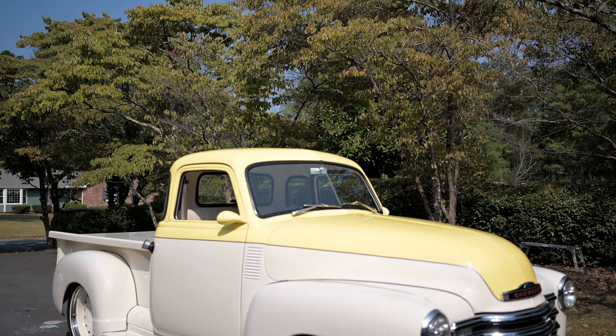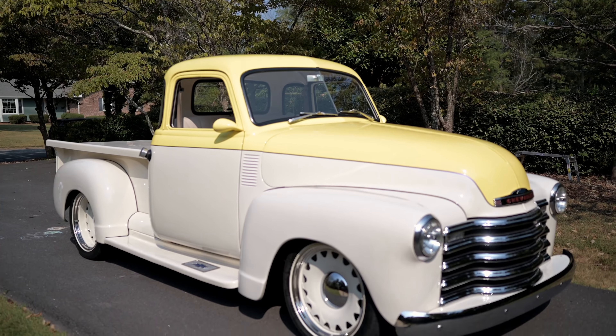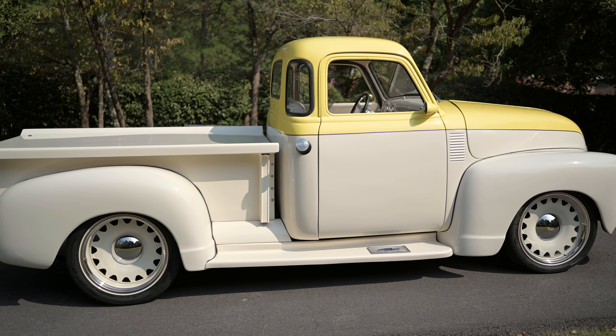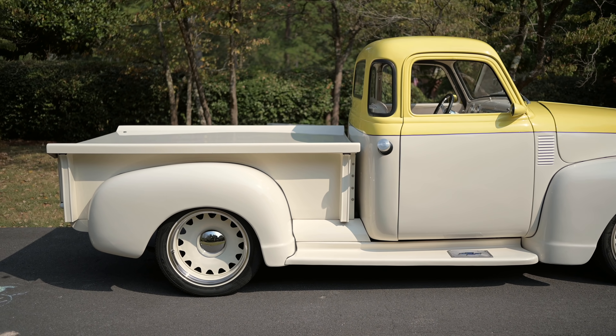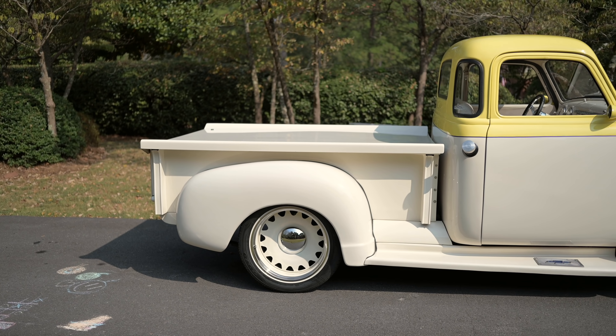Moving from the wheel and tire setup, let's talk suspension. Tell us how you achieved this stance on this '49 Chevy truck. It's got a modern-day suspension underneath it — a Mustang II front end with lowering springs and shocks, and lowered spindles in the front. In the rear it's a four-inch drop block with leaf springs.